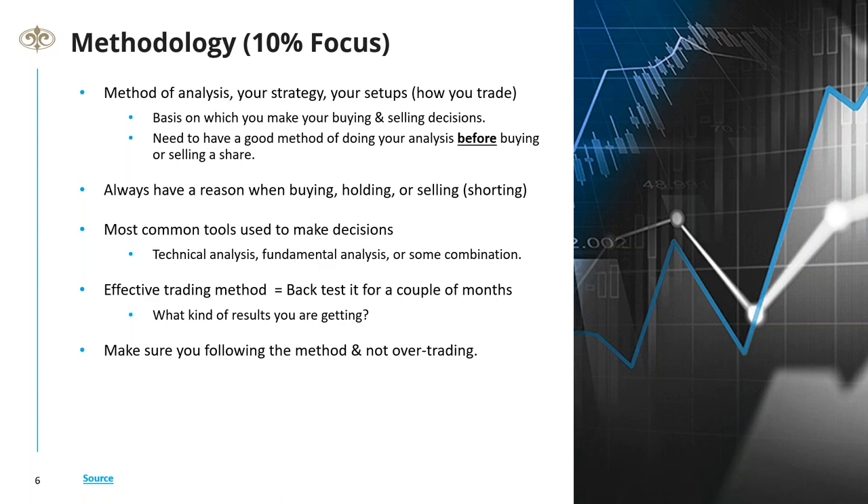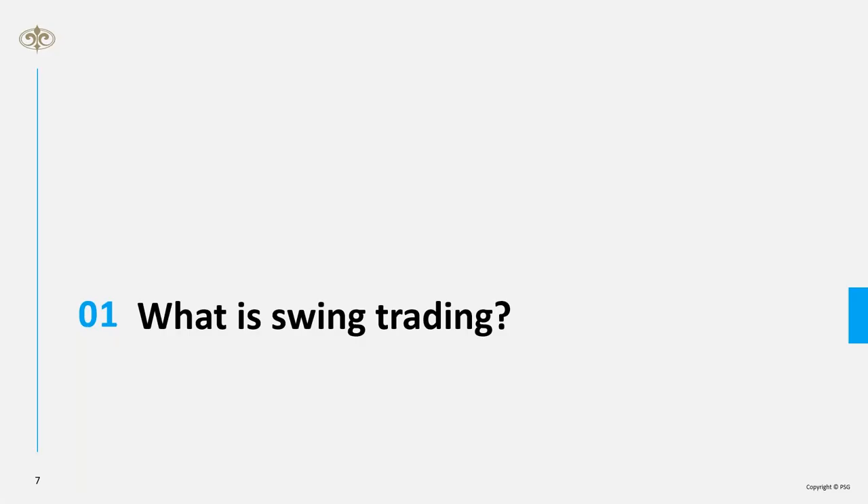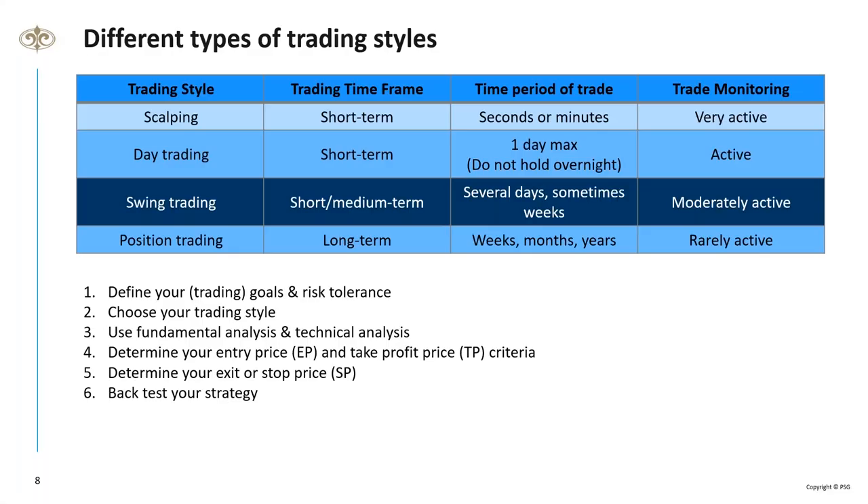Swing trading, as the name suggests, is about swinging from buying low to selling high. You hold a position from a few days to a few weeks or months — longer than day trading or scalping but shorter than position trading. Most swing traders rely on technical analysis and charts. On our platform, ViewPoint, we have charting facilities with 40 indicators. The basics — moving averages and trend lines — are fine.